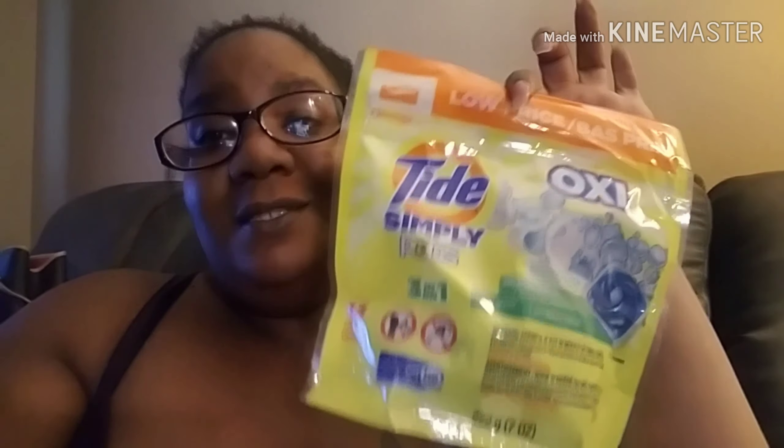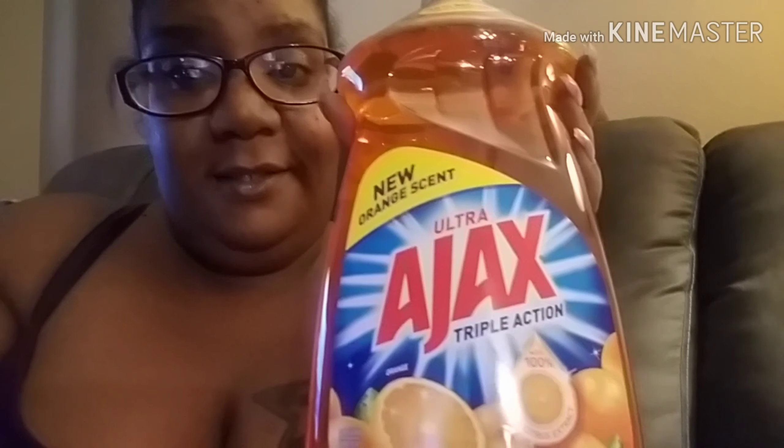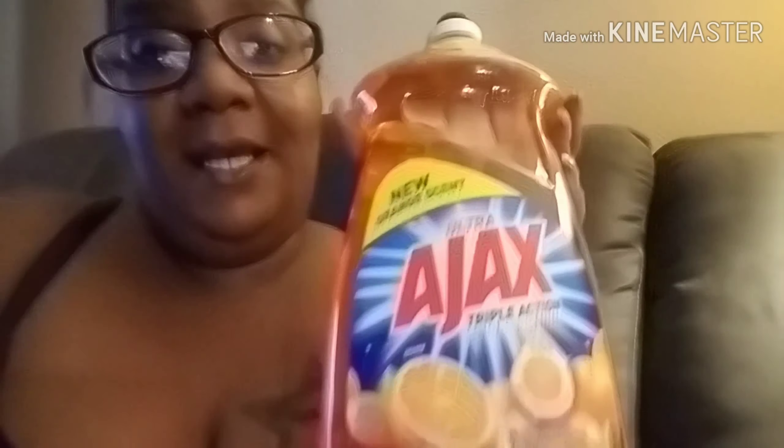I went to Dollar General and bought this item — same as a CVS 95-cent deal because they have a two-dollar coupon on the app. This one is three dollars regular price, and with the two-dollar coupon it comes down to a dollar. The app shows it as $2.95 with the two-dollar coupon making it 95 cents.